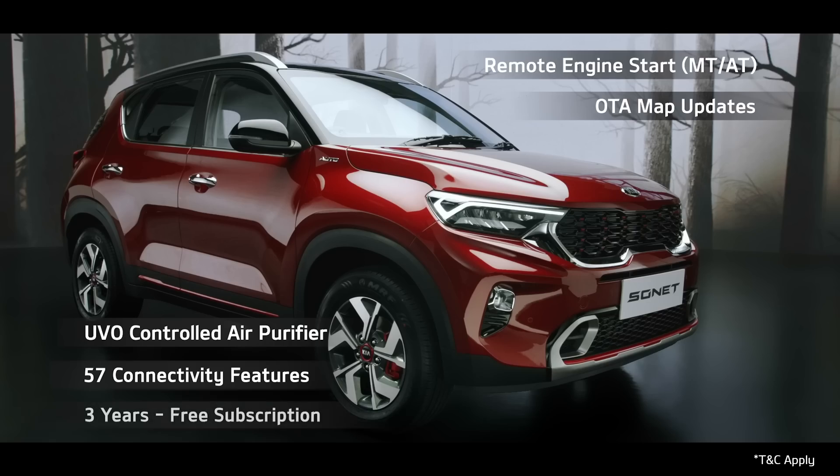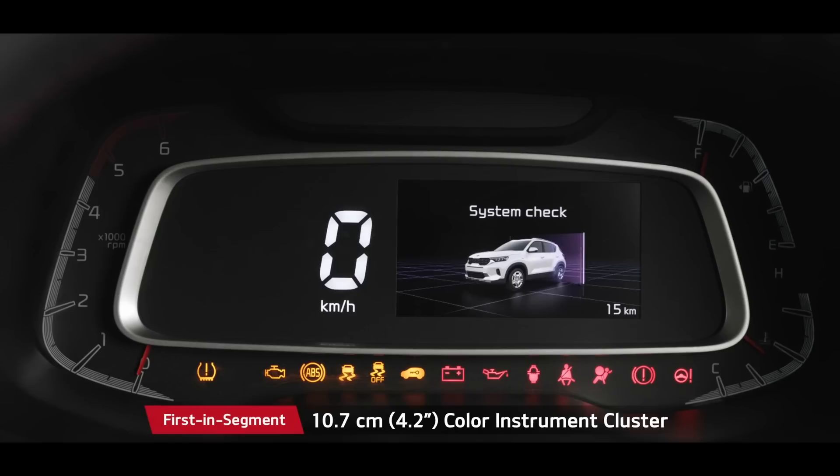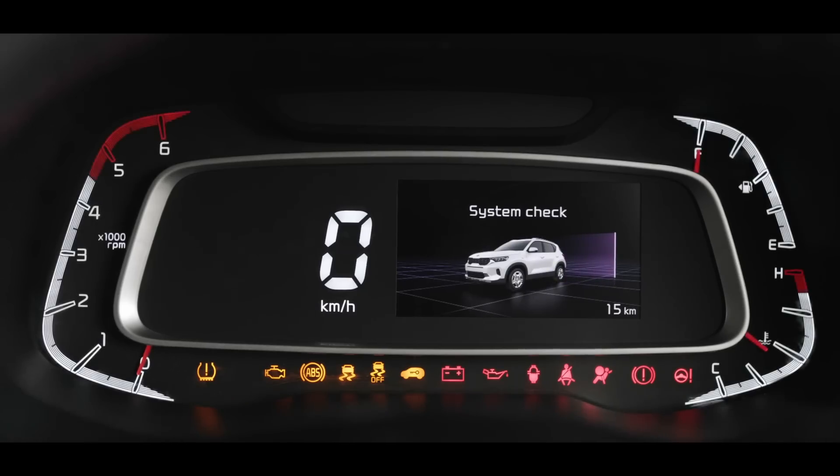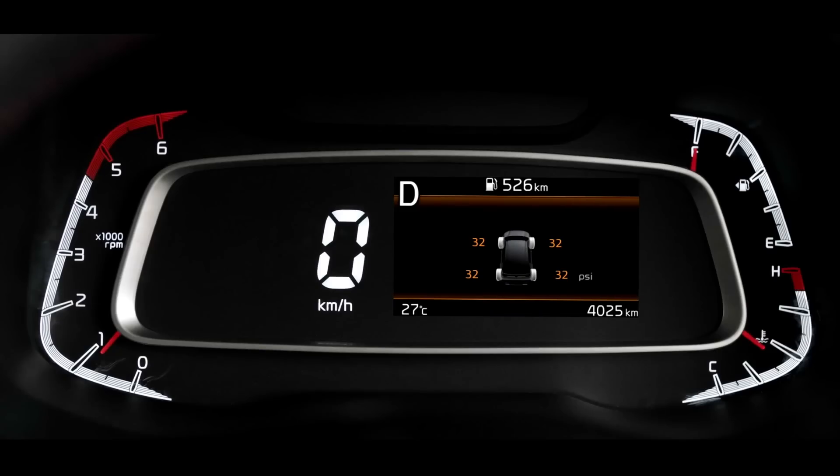What's more, it's free for three years. The 4.2-inch colour instrument cluster shows all important information with minimum driver distraction. With safety in mind, the tyre pressure monitoring system warns customers to avoid unnecessary hiccups while on the go.